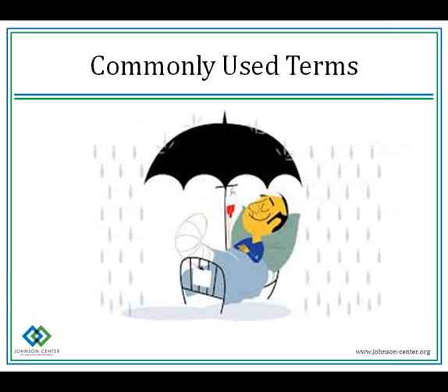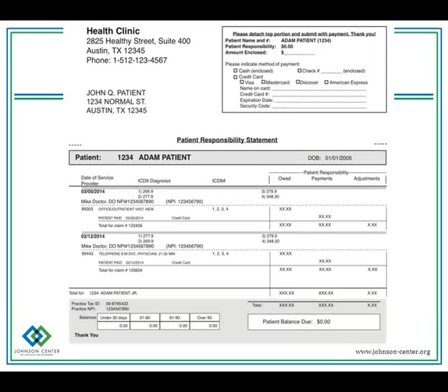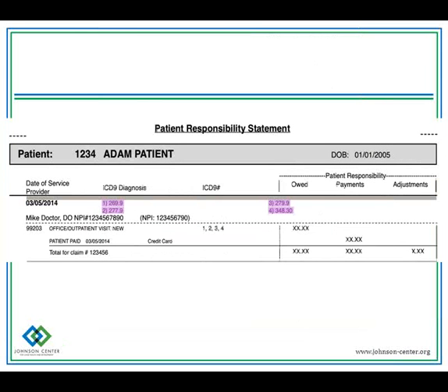So far in our terms section, we've talked about premiums and deductibles, co-pays, co-insurance, and reasonable and customary charges. Now we're going to talk about coding and how your insurance company processes claims. A diagnosis code tells your insurance company why you had an appointment or other medical service. It's usually a three-digit code, possibly with decimals, used to identify diseases, disorders, symptoms, poisoning, adverse effects of drugs, injuries, and any reason for a patient encounter.